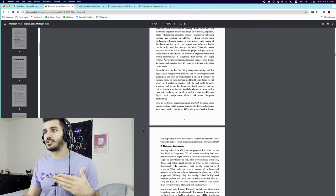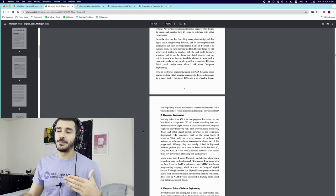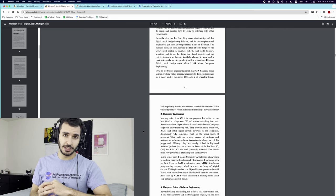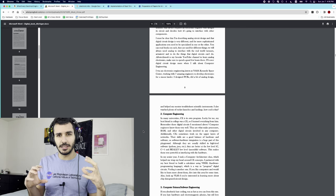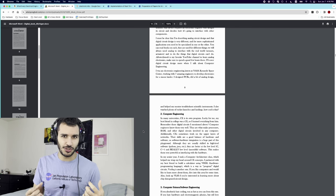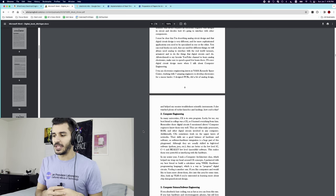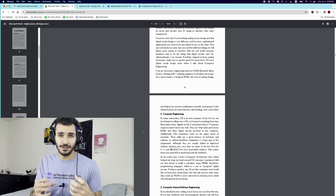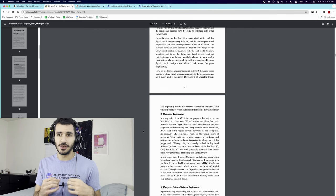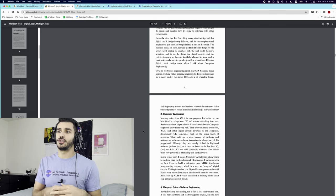The next branch I talk about is computer engineering. Computer engineering is actually its own major, but it is a branch of electrical engineering technically, because electrical engineering is basically any type of engineering that deals with electricity. Computers are made of very advanced electronic circuits. Hence, computer engineering is really a branch of electrical engineering, and a very good understanding of electrical engineering should help you get a better understanding of computer engineering.